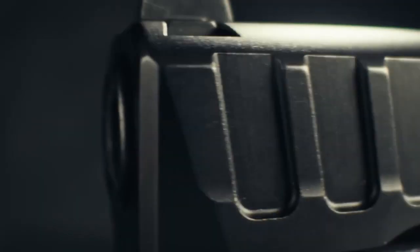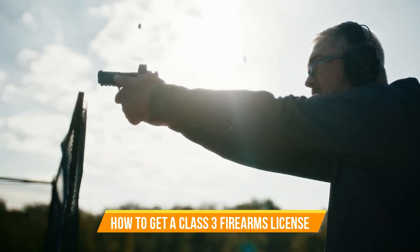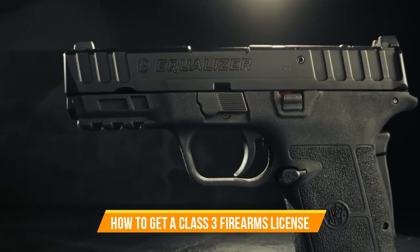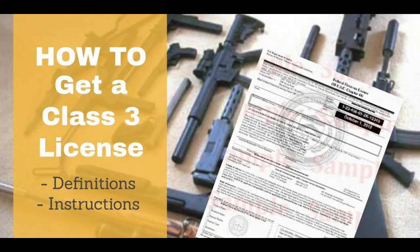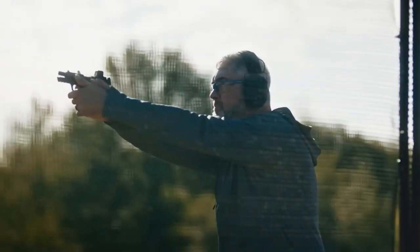Hey guys, welcome back to my YouTube channel. How to get a Class 3 Firearms License. Sure you might disagree with your gun buddies about which guns are best, but there's likely one thing we can all agree upon: NFA firearms like silencers, suppressors, short-barreled rifles and shotguns, and full-auto machine guns are awesome.